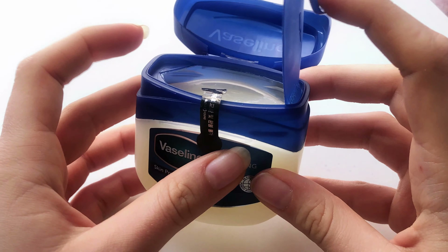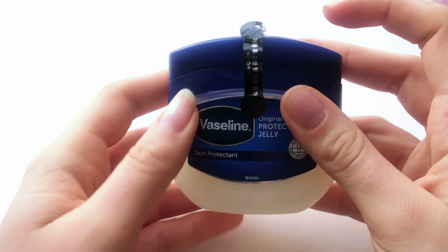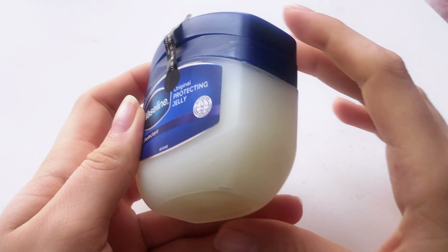Other than the color, which is yellowish and I'm not really a fan of, I've been really liking this product and I've been using it for other areas of my face as well.